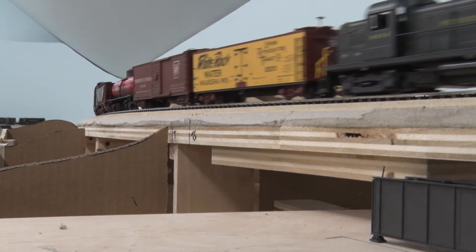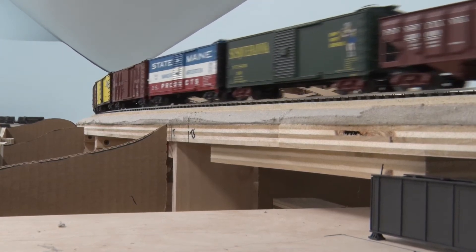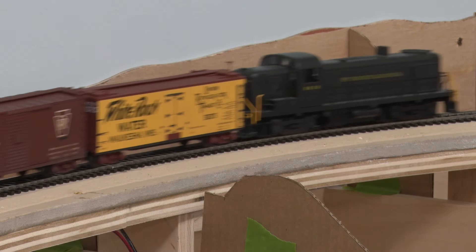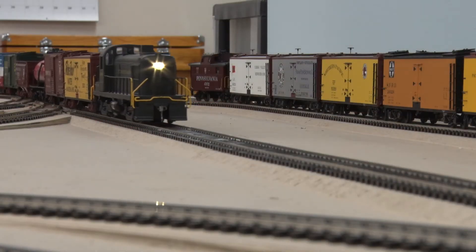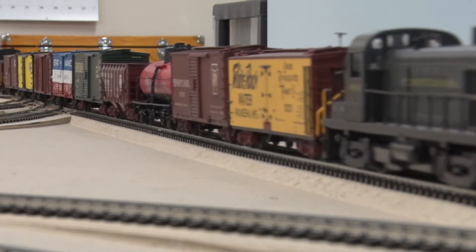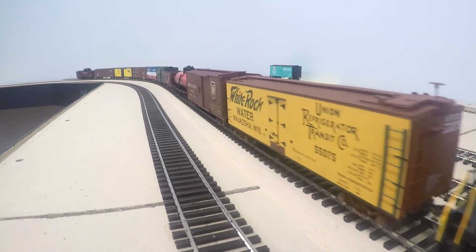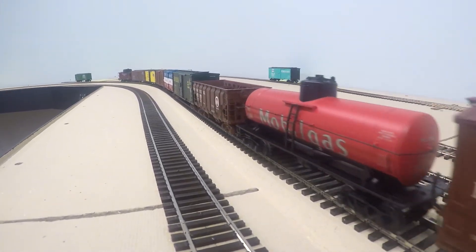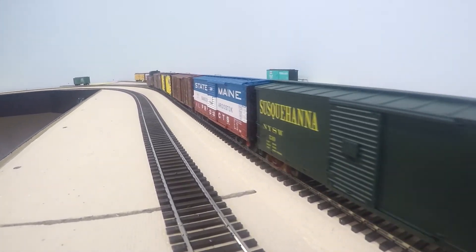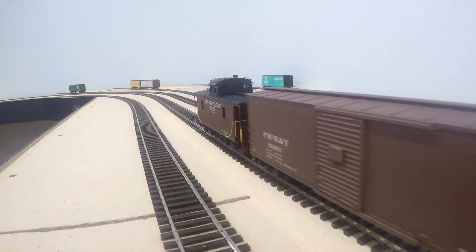Train number 71 is a local freight that will deliver and pick up cars from Canandaigua to Penyan. The train is headed by an Alco RS3 number 8818. It will return with cars loaded with fruit, produce, and processed foods, as well as empty coal and tank cars. These cars will be put on a train headed to places like New York City and Philadelphia. Cars from Canandaigua and other nearby towns will also leave on this train as well.